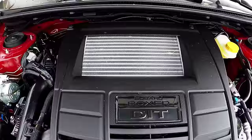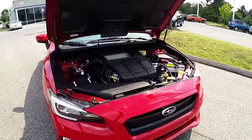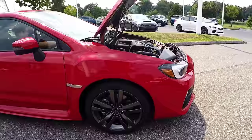The 2016 WRX is powered by the two-liter direct-injected turbo and intercooled engine. It produces 268 horsepower and 258 foot-pounds of torque. It's also paired with a six-speed manual transmission with a limited-slip rear differential.